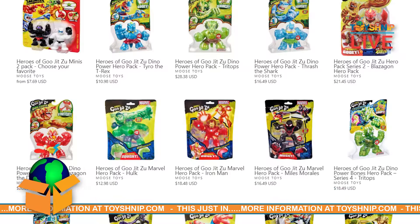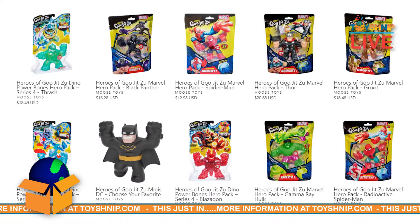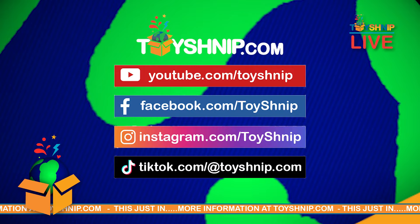Both of these are available right now over at ToyShnip.com, as well as the rest of our Gujitsu collection featuring DC characters, Marvel characters, and of course their original characters that are streaming in their Netflix show right now. For more toy news and what's new to our collection, make sure to subscribe to our YouTube channel and follow us on TikTok as well as our social media networks. I'm Turko from ToyShnip and we'll see you next time.